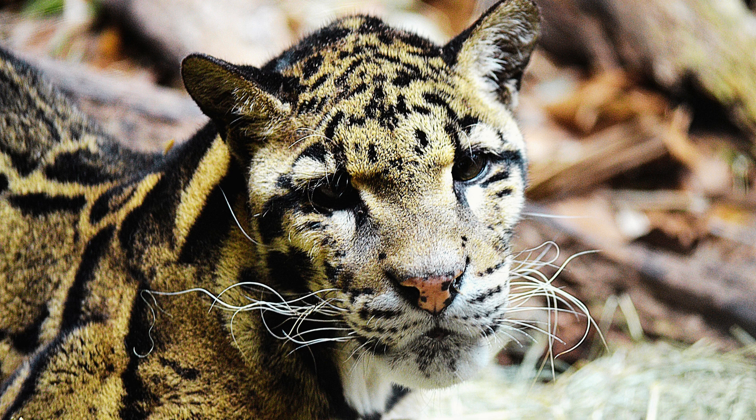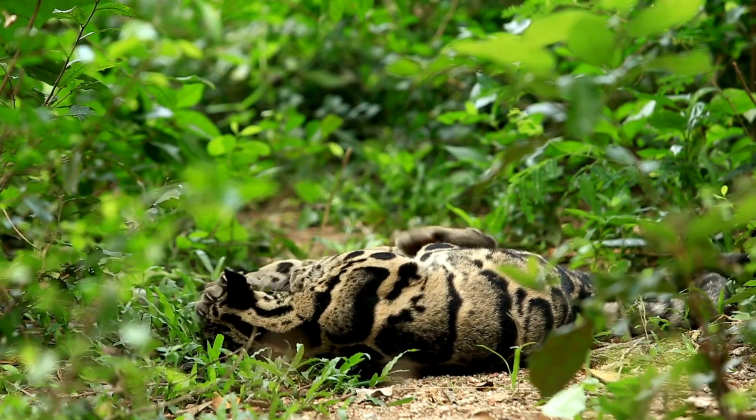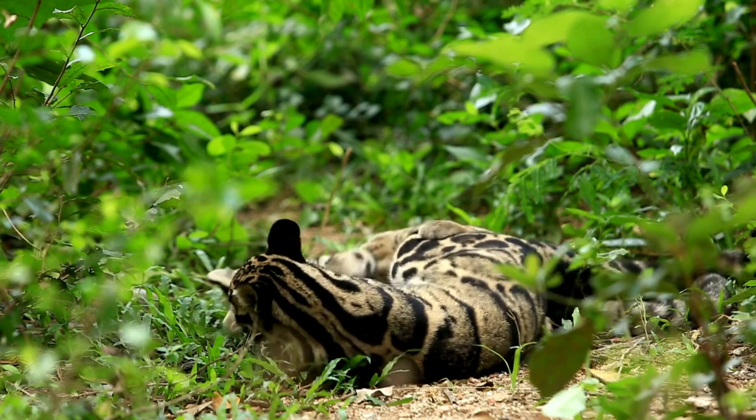Conservation organizations are also working to reduce human-wildlife conflict and promote sustainable land-use practices that benefit both local communities and wildlife.